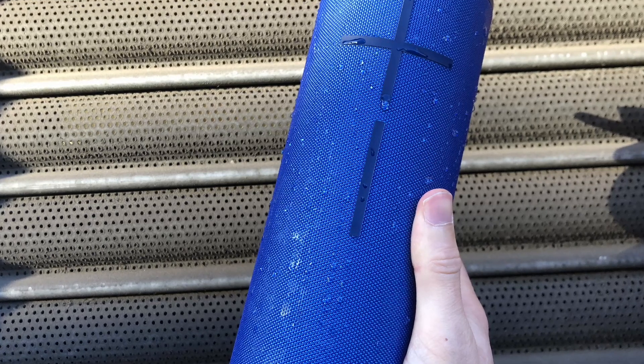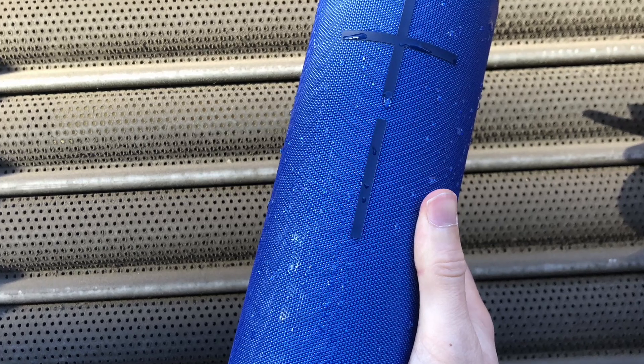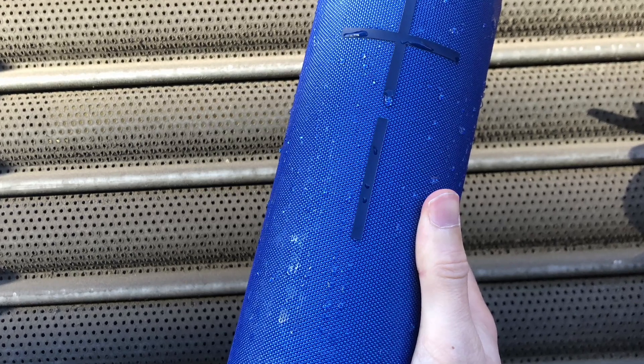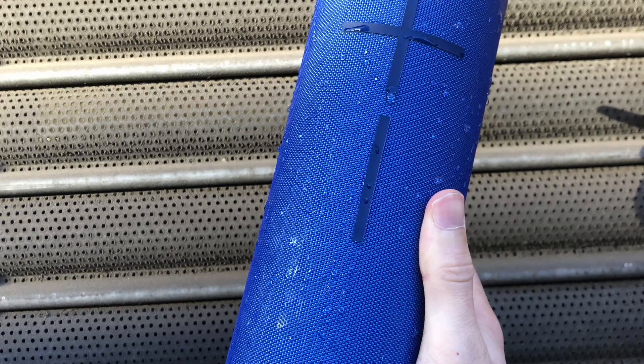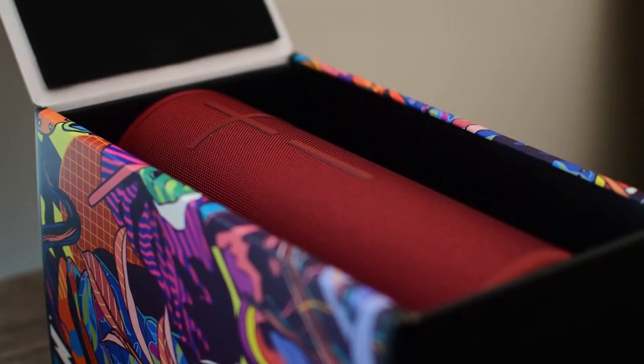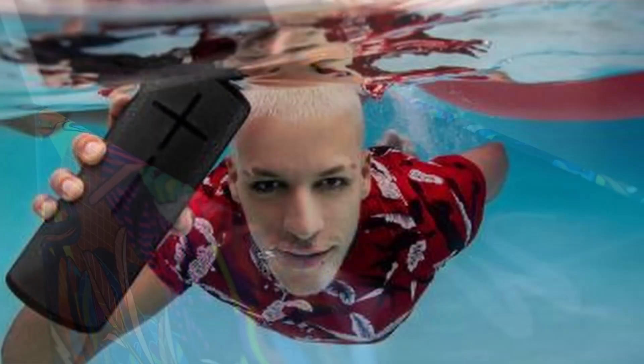Pairing the Megaboom 3 with your smartphone is a breeze. Simply activate the Bluetooth connection and you're ready to go. But what sets this speaker apart is its incredible 360-degree sound. No matter where you are in the room, the Megaboom 3 fills the space with rich, balanced audio. And with a battery life of up to 20 hours, you can keep the party going all day and night.